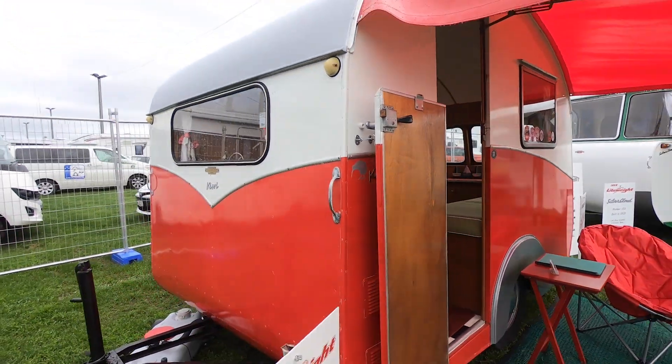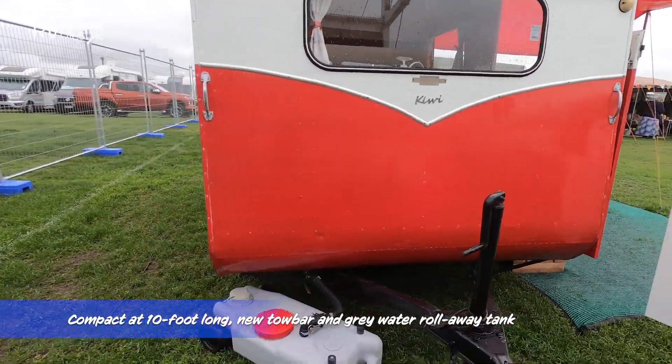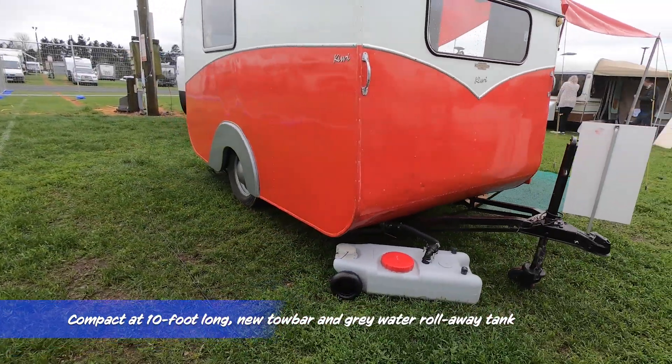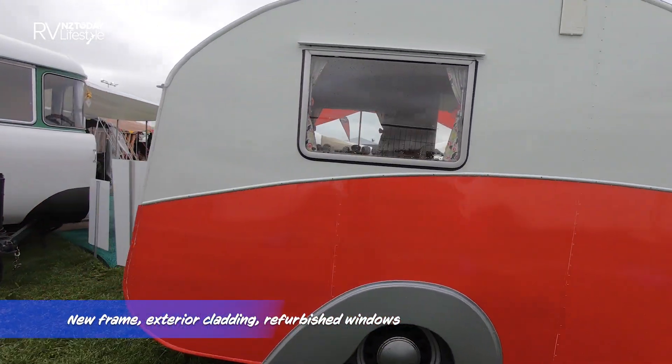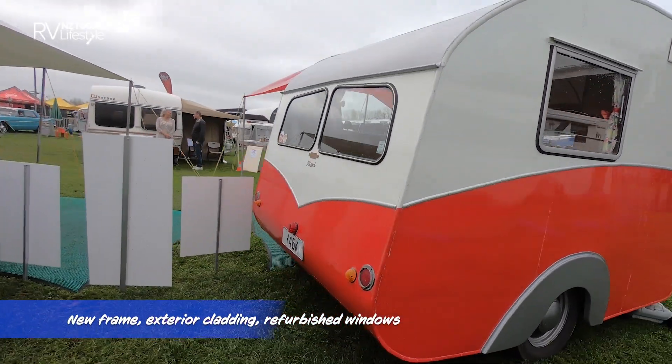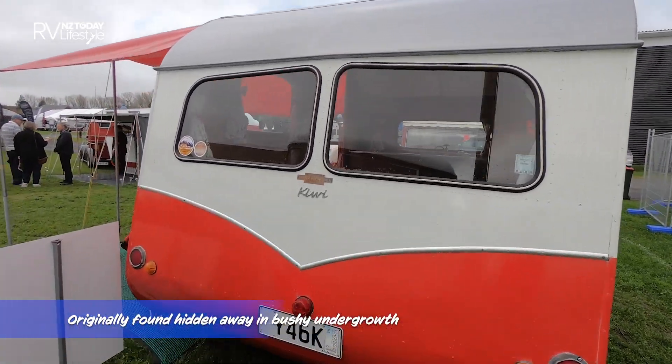We'll have a quick look at the outside first. It's self-contained with its water tank there. Beautiful tiny wee model.